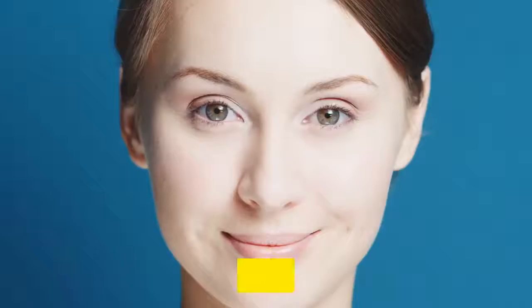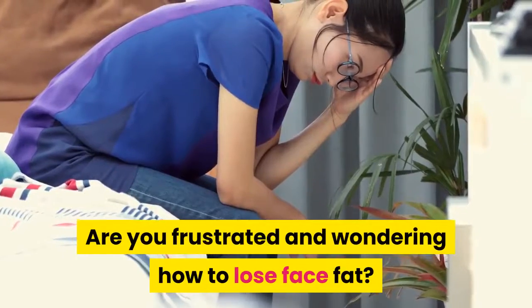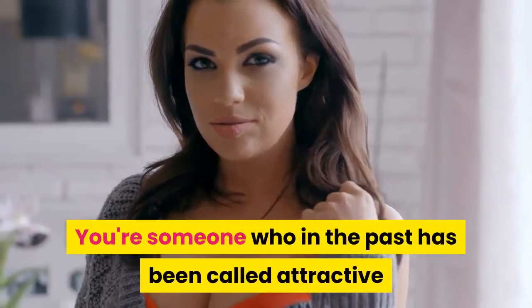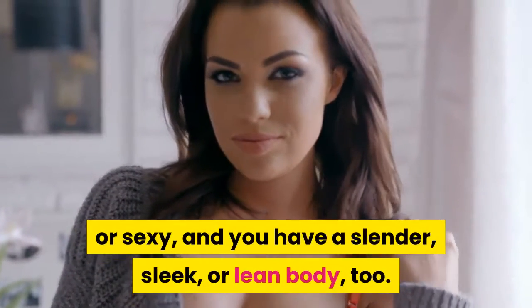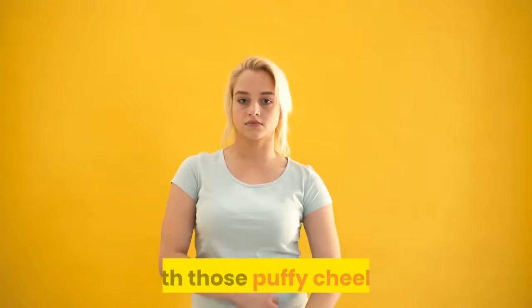How to lose face fat and keep your skin elasticity tight. Are you frustrated and wondering how to lose face fat? You're someone who in the past has been called attractive or sexy, and you have a slender, sleek, or lean body too. But yet, you feel like your name should be Alvin, with those puffy cheeks.